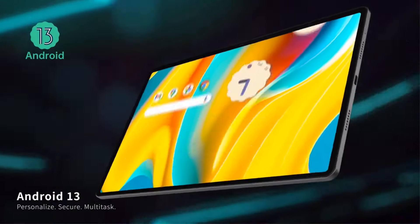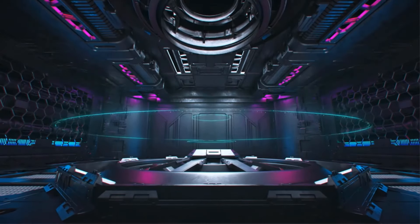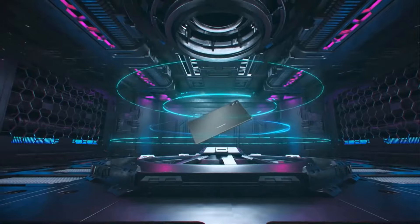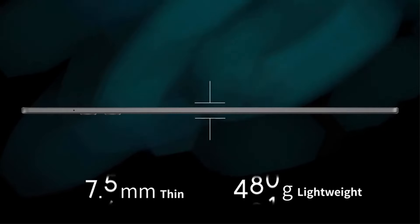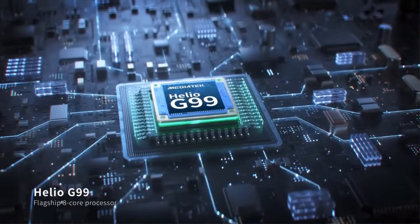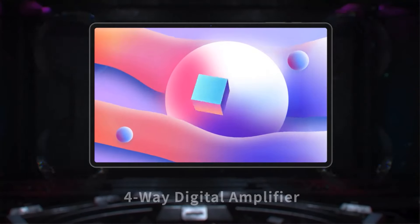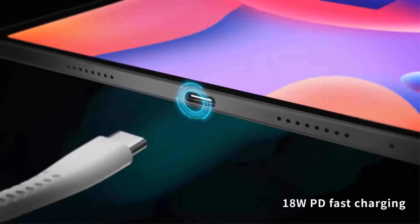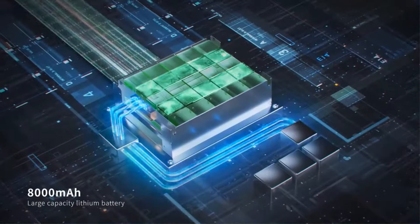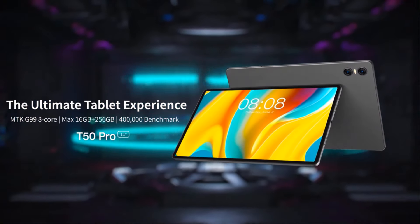The tablet is equipped with dual cameras, featuring a 20MP rear camera and a 10MP front camera, enabling users to capture high-quality photos and videos. Stay connected with 4G LTE network connectivity for fast data transfer and seamless video calls. Running on Android 13, users can enjoy a user-friendly interface. The tablet also comes with a leather case, supports expandable storage via a TF card and Type-C port, and offers a global version suitable for various languages and regions. With a sleek and ultra-slim design, the T-Clast T50 Pro MTK G99 Tablet is a versatile and powerful device for work and entertainment.